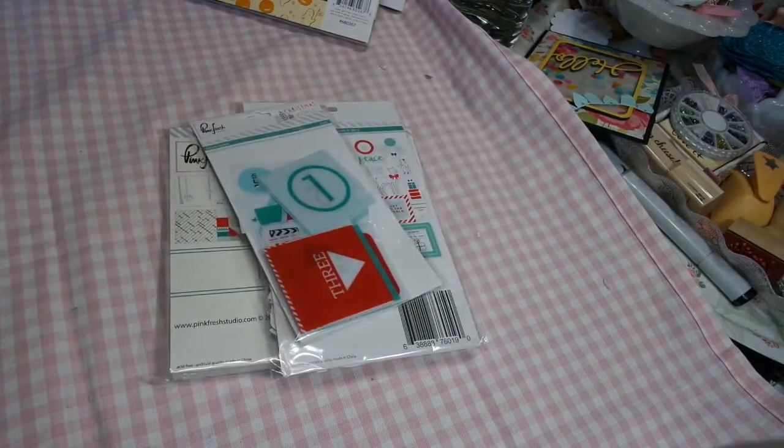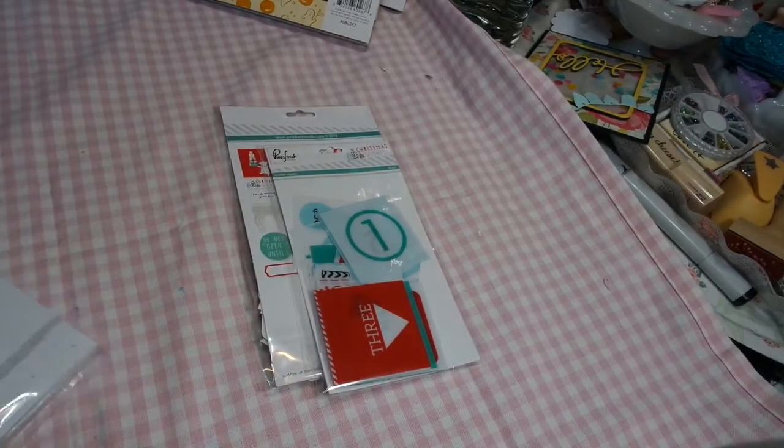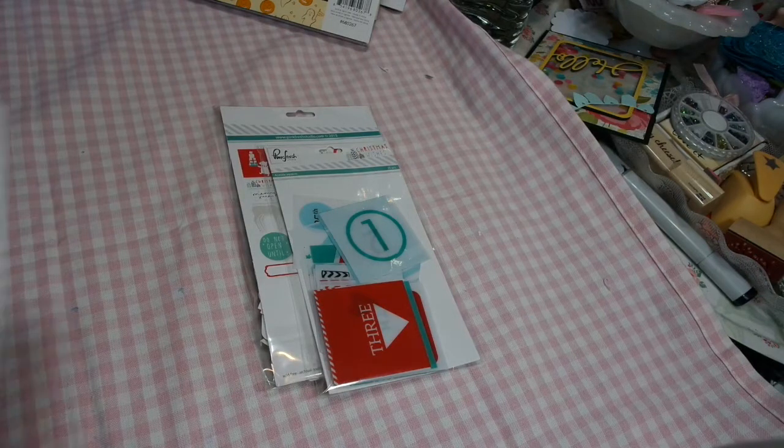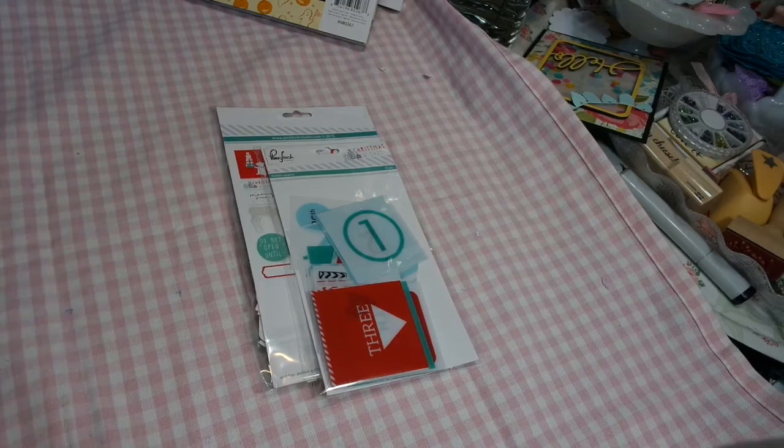I have the Pink Fresh 6x6. I no longer have any of the 12x12 but I do have the 6x6, and it does come in a kit. This is only their first Christmas collection and only their second edition of their papers, so it's a very new line. It is a very pretty line, very modern.